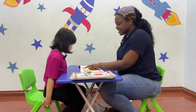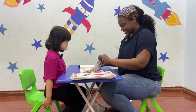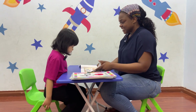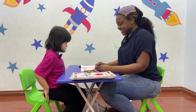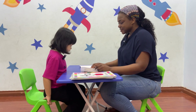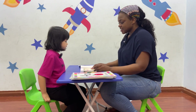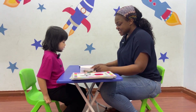This is a rooster. The rooster is singing. Yes. This is a cow. The cow is eating. Eating. Good. This is a horse. The horse is running. This is a bird. The bird is flying. This is a cow. The cow is laughing.